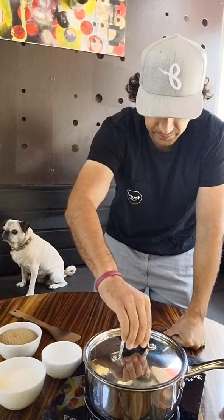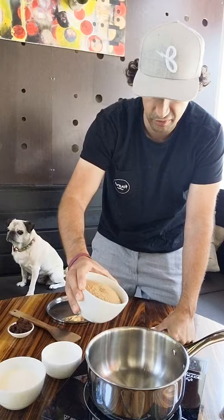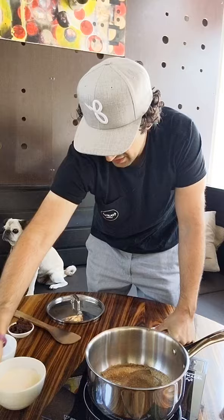First we're going to make the caramel, and then we'll throw it into the drink. Using an induction cooktop, we're going to add 170 grams of demerara — we've doubled the recipe today so it's going to be 340 grams. We're going to add 100 grams of hot water and then just cook the sugar down.